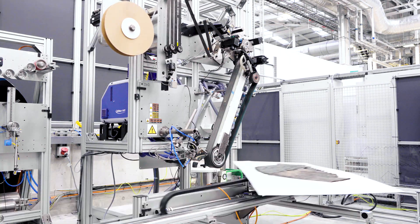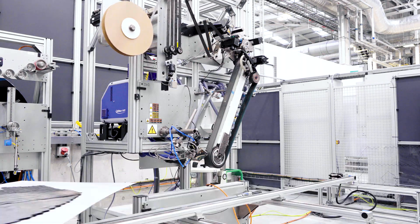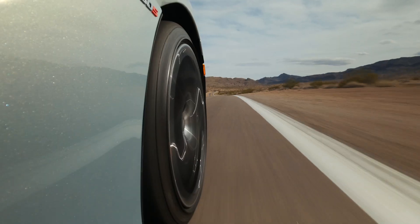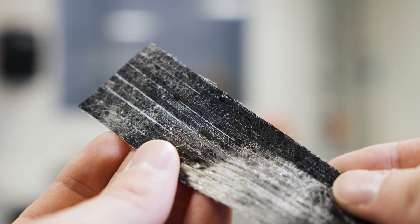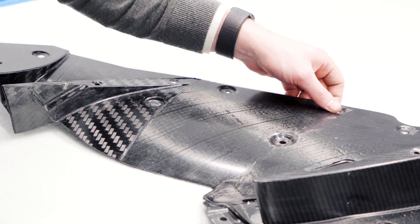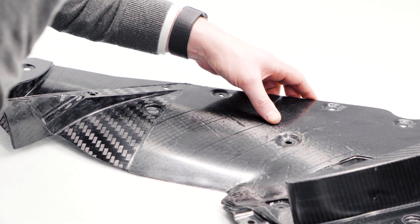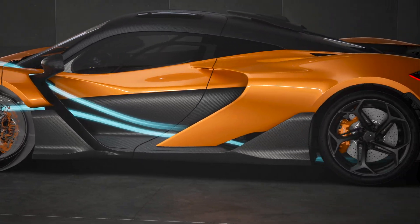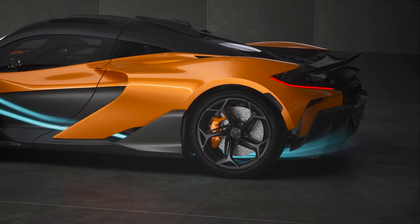With this new technology we've taken an aerospace-scale manufacturing process and enhanced the rate capability so that it becomes viable for a supercar component. What's really unique is we can very accurately control the directionality of the strength, the stiffness, and the flexibility, which allows us to optimise the design for the highly loaded and complex components like you see in the aerodynamic devices of the W1.